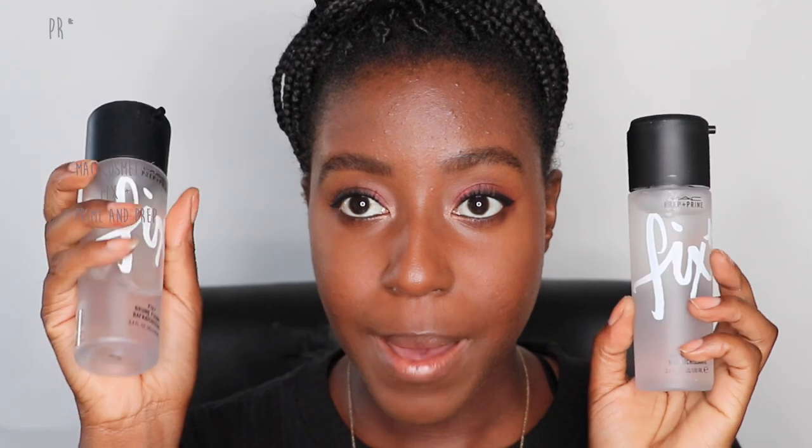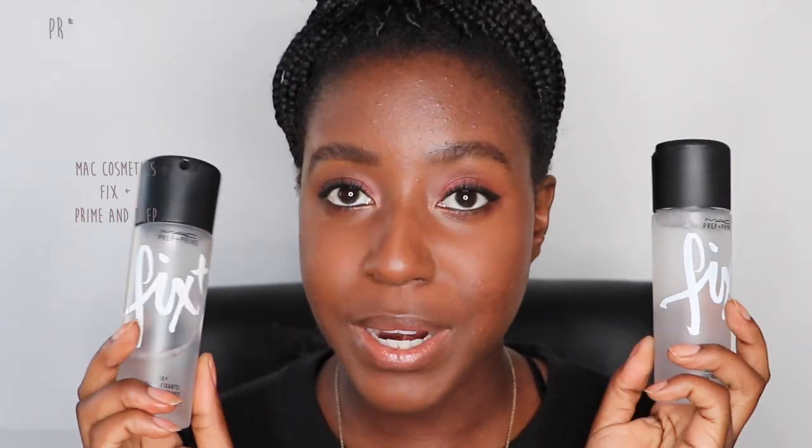I'm pretty sure everybody has heard of MAC Fix Plus. I already have a bottle, so I'm going to use the one I already have and keep the new one for storage — thank you for sending that because it's one of my favorites. I'm applying it on my skin so it's not too powdery, then taking my Beauty Blender and pressing it into the skin. Just press, press, press — this allows the product to be absorbed properly instead of sitting on top. Using a sponge to push the Fix Plus into your skin makes a world of difference.